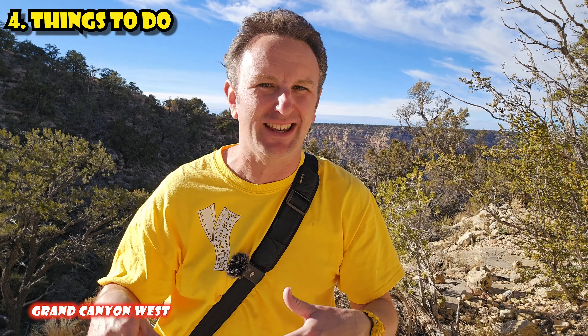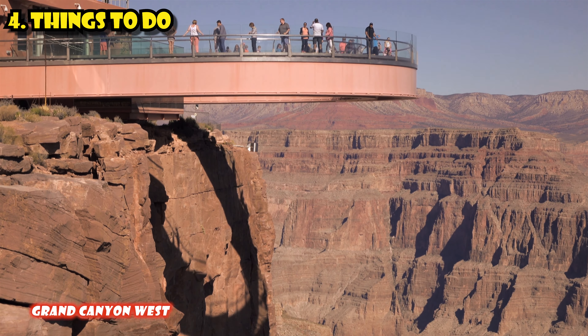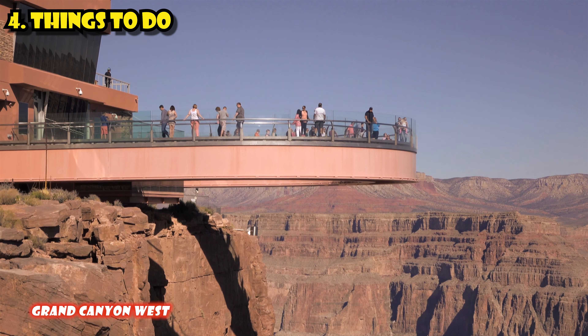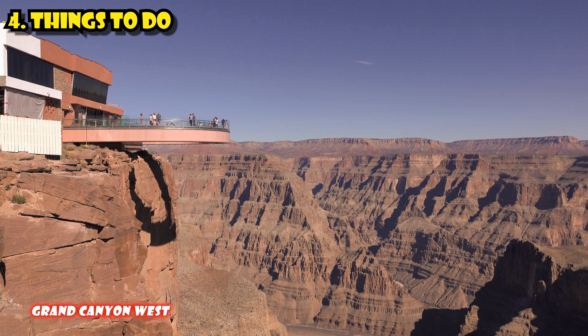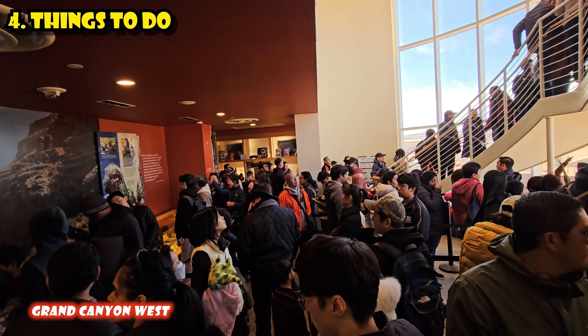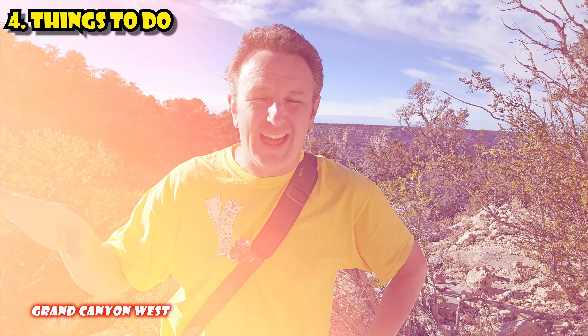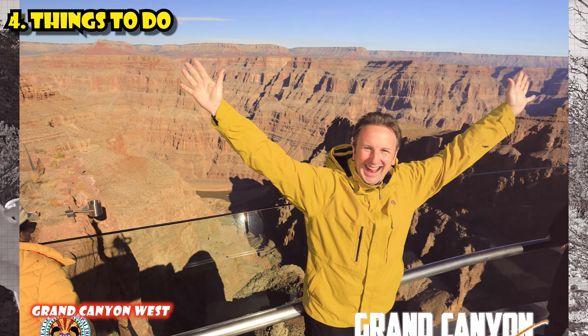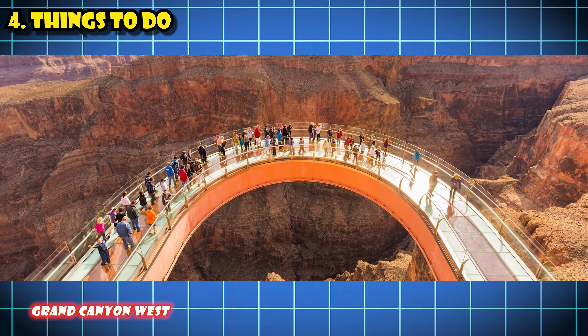Now, things to do — starting with Grand Canyon West. The major attraction is the Skywalk, the glass bridge that extends over the Grand Canyon. It is amazing, a sight to behold and to walk on. I waited in line for about an hour to walk on it. It's definitely one of those once-in-a-lifetime bucket list items, assuming you're not afraid of heights. That is the primary attraction at Grand Canyon West.